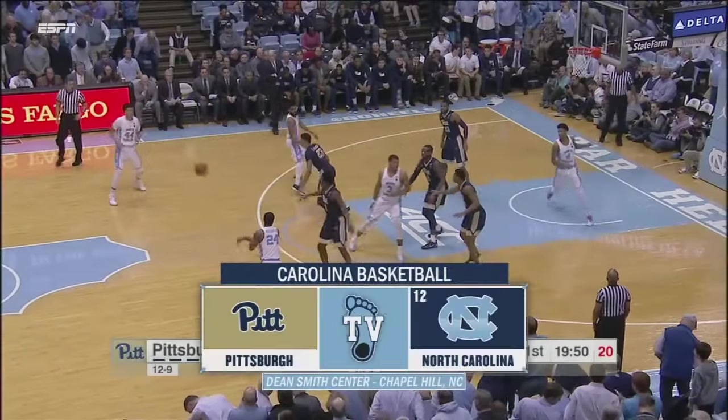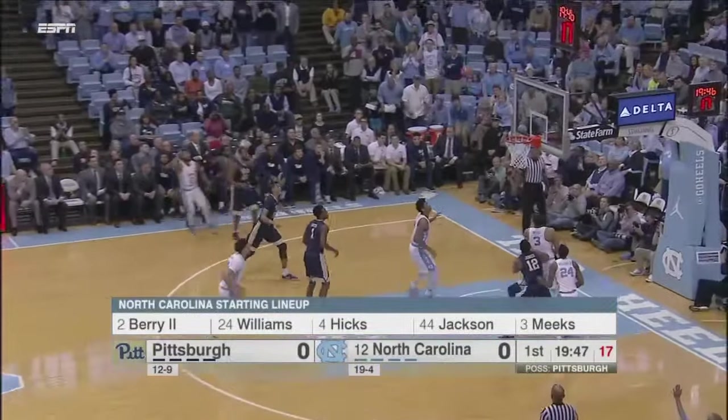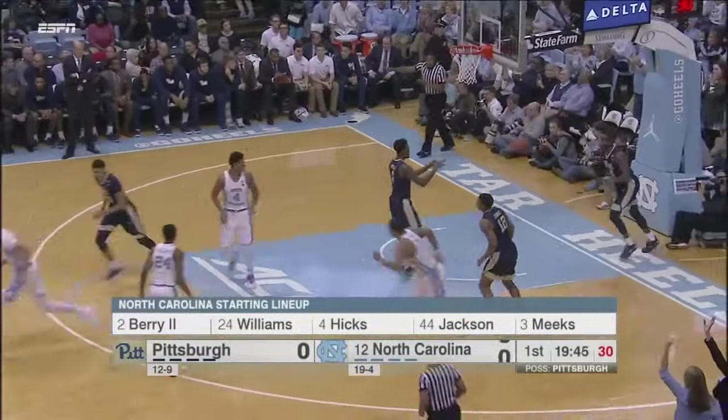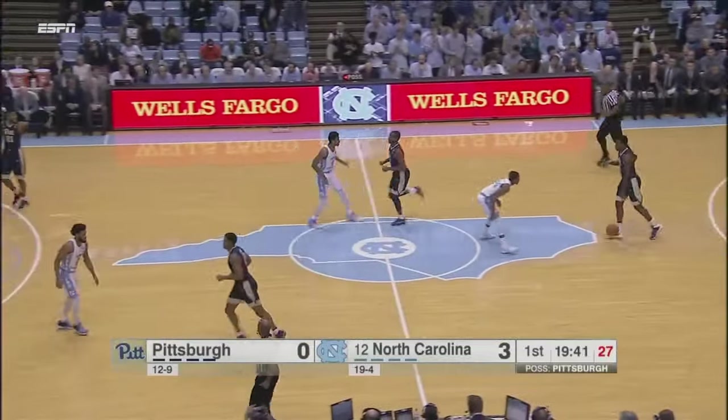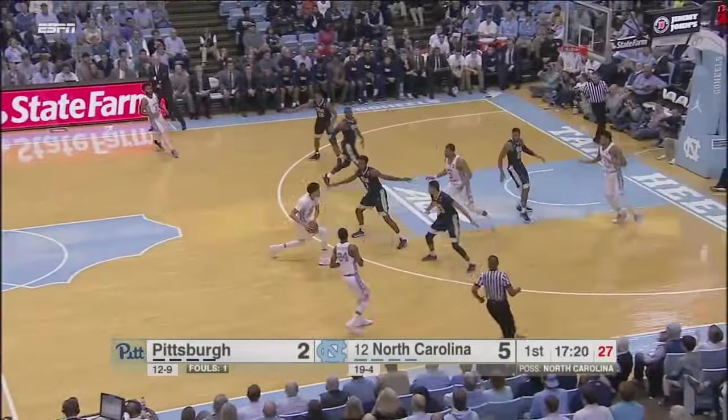And yet again, the Tar Heels will see a zone as Pitt comes out in the zone. And how about that? Barry, after not making a field goal on Saturday, drills the long three to start things off here. Heels up three and on the move.